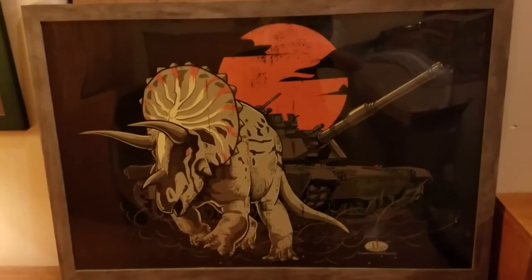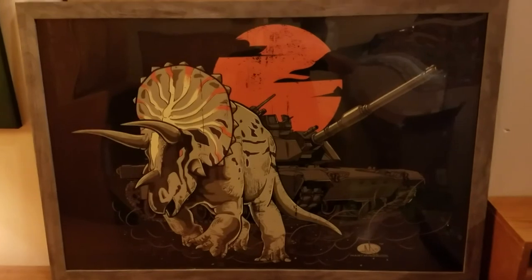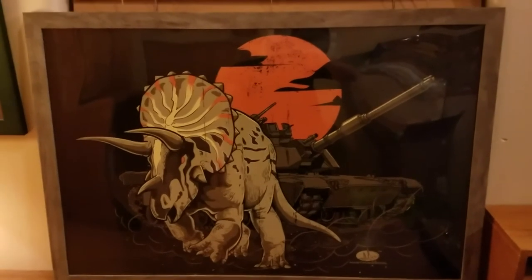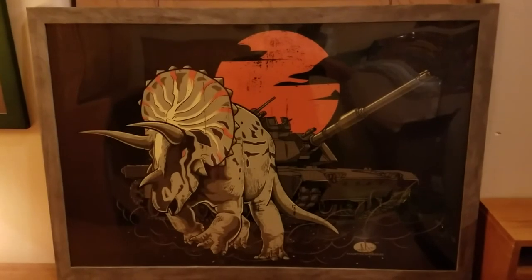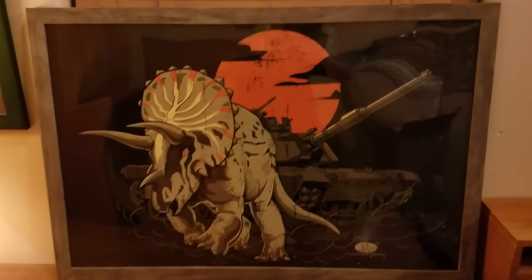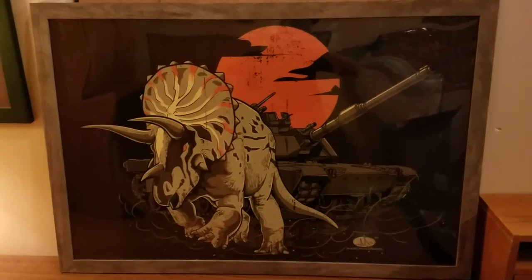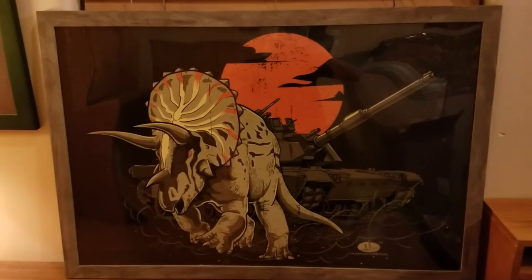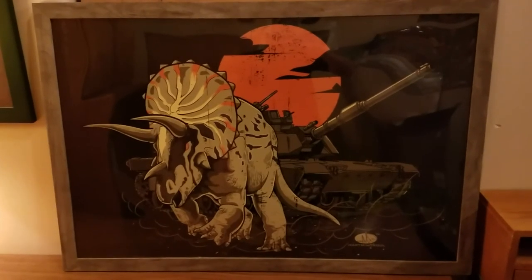Just so happy with everyone that we've been working with who has come together to make this possible. Now, this is shown in a frame, but yours when you buy it from us will come in a poster tube, so you'll have to go buy your own frame. It looks really nice in a frame — keeps it a little bit nicer and longer-lasting. You don't have to poke holes in it with push pins, but you're welcome to do whatever you want with it.